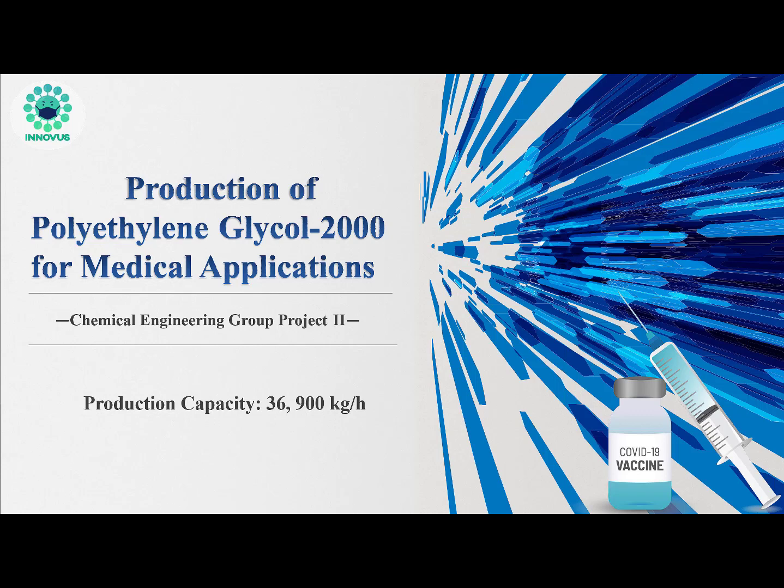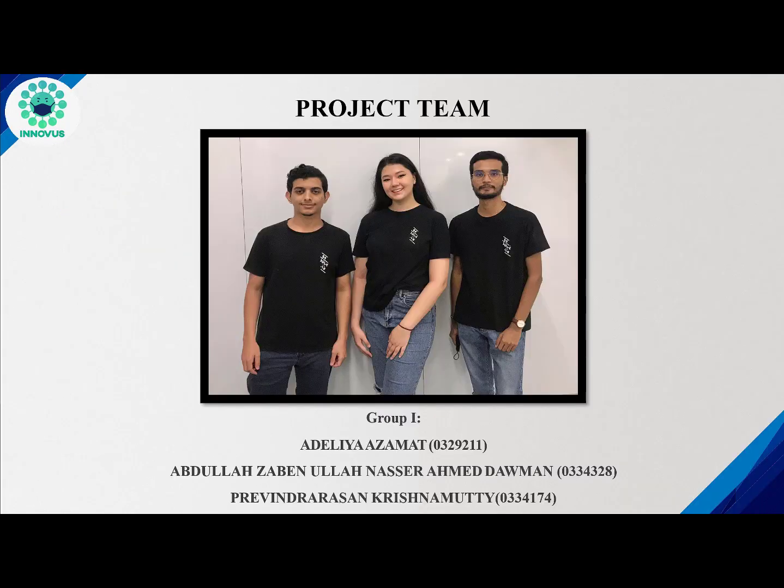Hi and welcome to a summarizing short video about our Chemical Engineering Group project. The project is about the production of Polyethylene Glycol 2000 for medical applications. The aimed production capacity for the plant is around 36,900 kg per hour. This project was carried out by Team InnoVest, made up of 3 members: Adelia, Abdullah, and Privin.